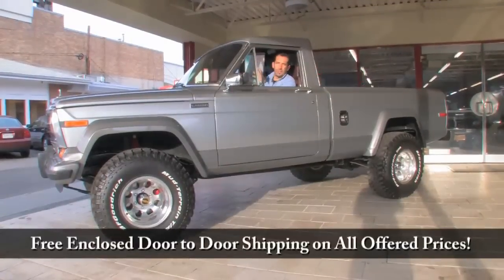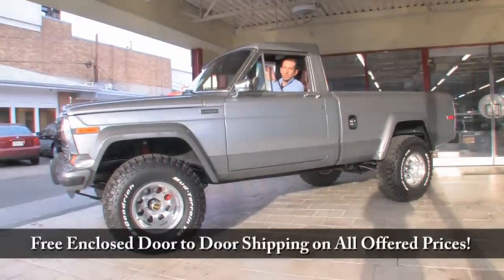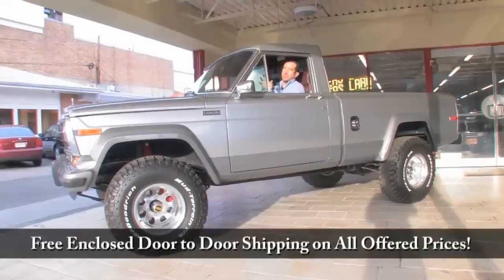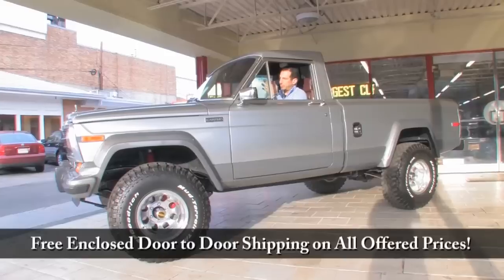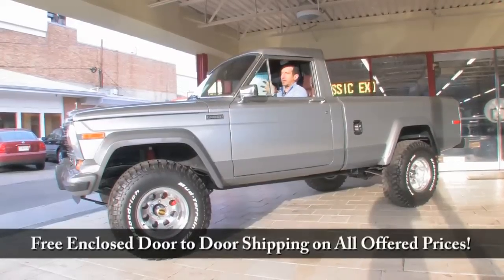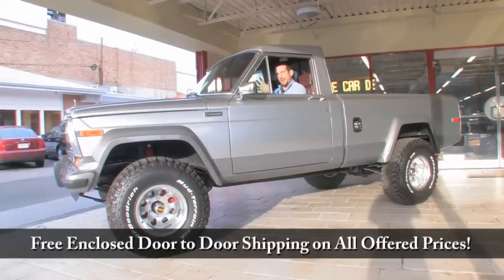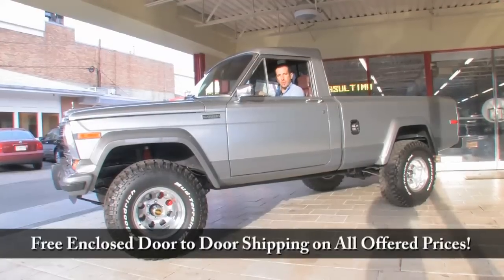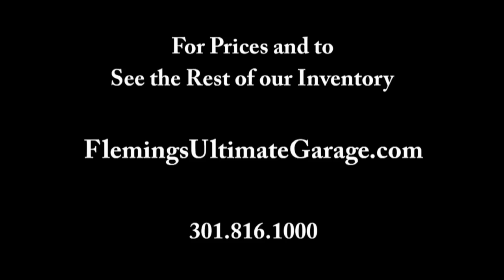When you come to our store, we post these window stickers in there so that you can see all the options and things like that that are on this car. This thing is loaded to the gills. It is a fresh restoration. Sorry if I sound so excited about it, but when they're done this nice, it's hard not to. For Fleming's Ultimate Garage, we're super proud to present this frame-off restored J20 4x4 Jeep pickup that looks like no other pickup out there — which is really nice, fresh and ready to go. Call us at 301-816-1000 and we'll tell you all about it. We'll see you next time. Bye.